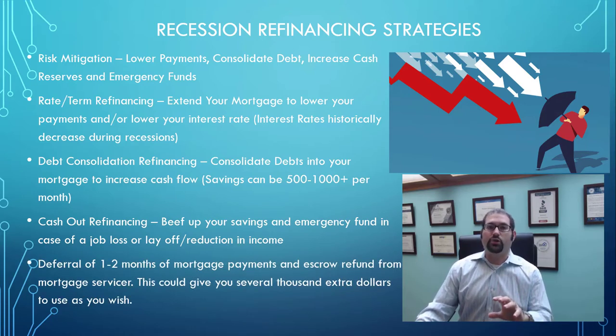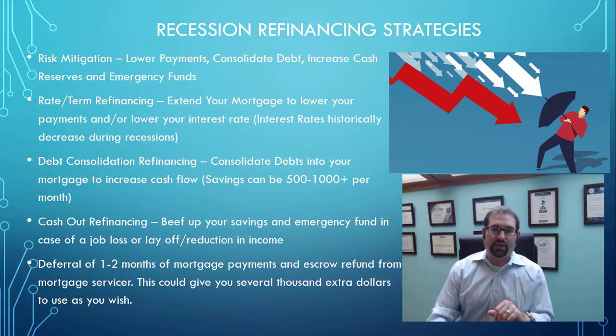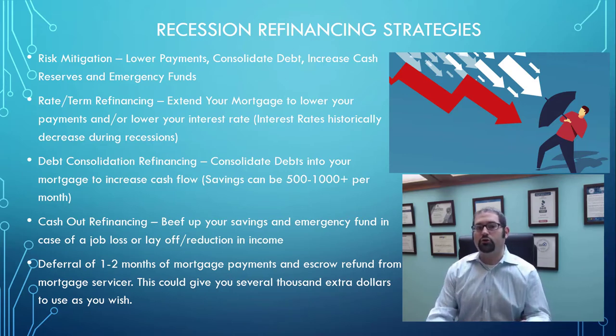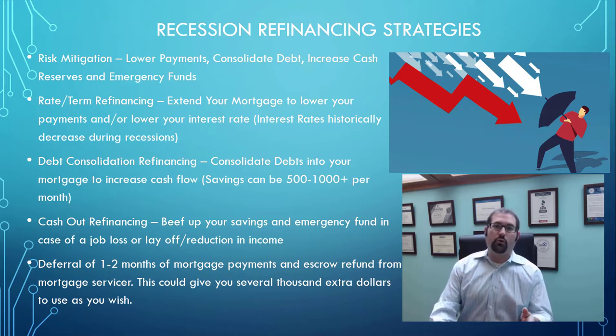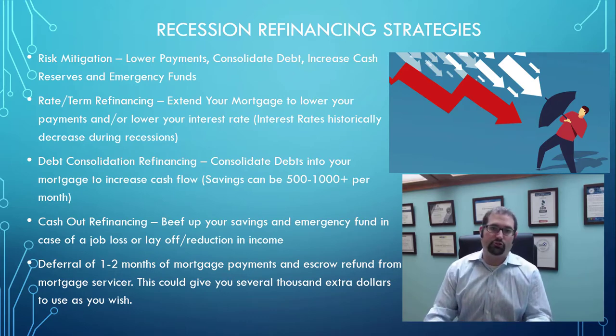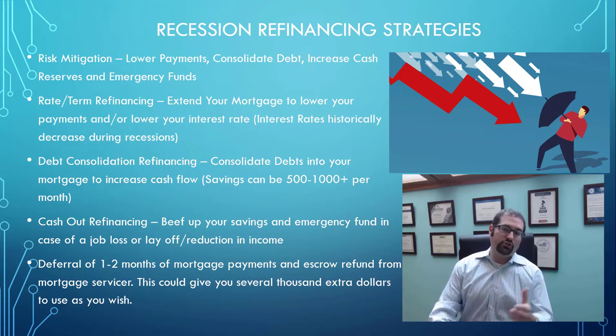Another huge opportunity, regardless of which strategy makes sense for you, is that depending on your lender and your particular situation, most of the time you're going to be able to defer one or two mortgage payments. If you close on a refinance during the month of April, for example, you typically won't have a mortgage payment due until June — giving you one to two months with no mortgage payment due whatsoever. It is still collected, but it's deferred onto the new mortgage, so it's not something you need to pay right now.